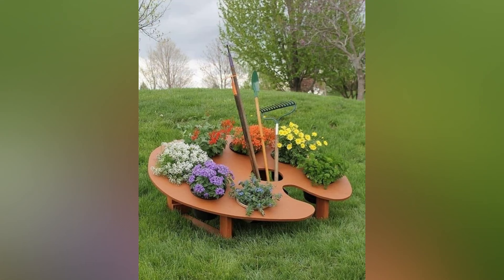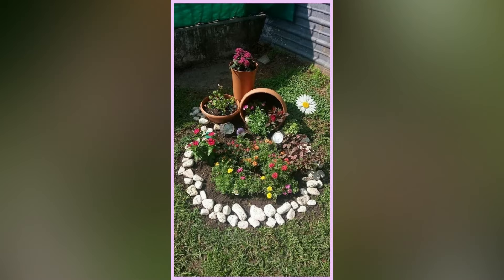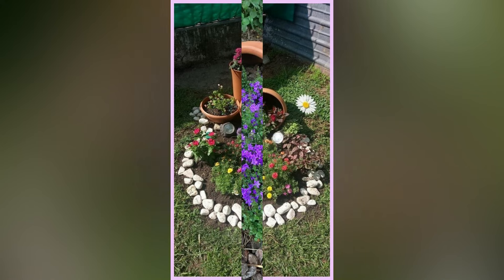Hello friends, welcome back to the channel. Today we are going to explore some creative spring garden ideas to transform your outdoor space. Before that, if you want to set up your garden with us, please contact us.